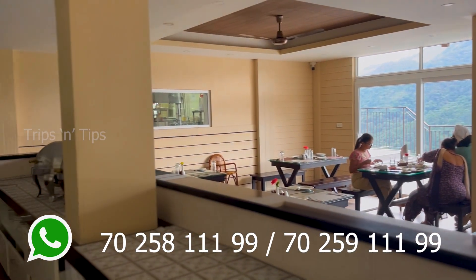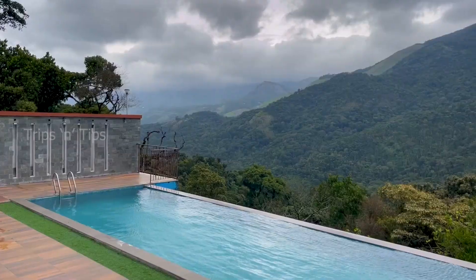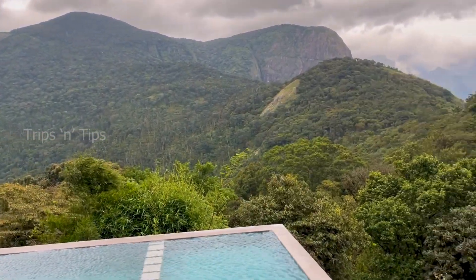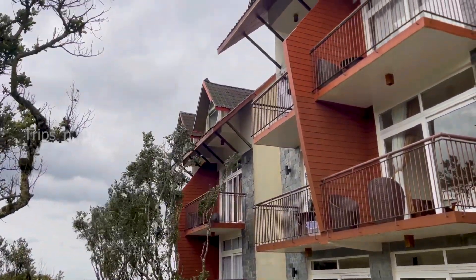To book this Shola Crown Resort Munnar, WhatsApp 70258 11199 or 70259 11199. I hope you enjoyed this video of Shola Crown Resort Munnar. If so, please like, comment, and share it to reach others. Please remember to subscribe to this channel if you haven't already.